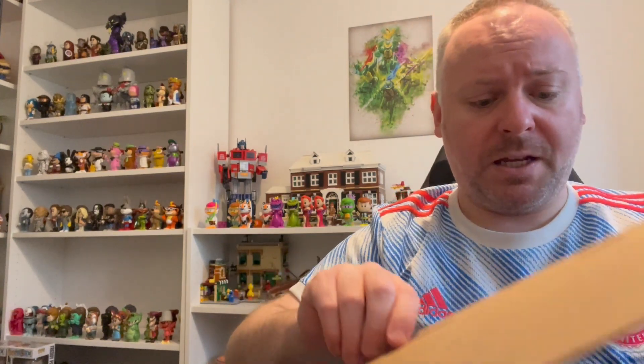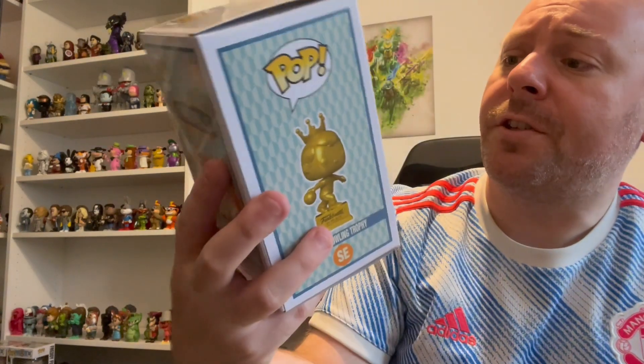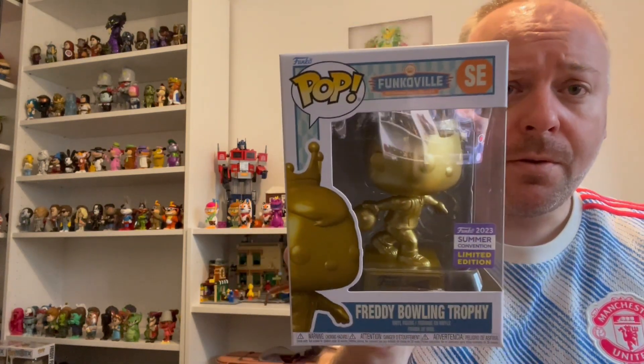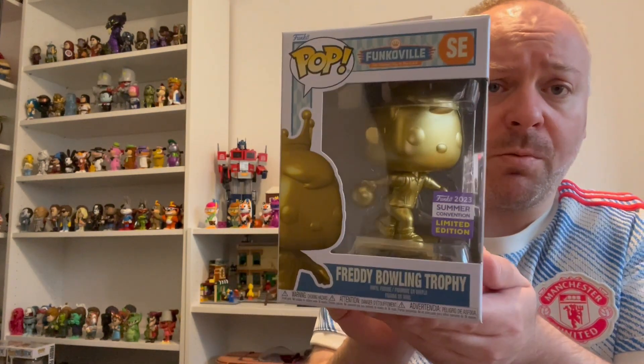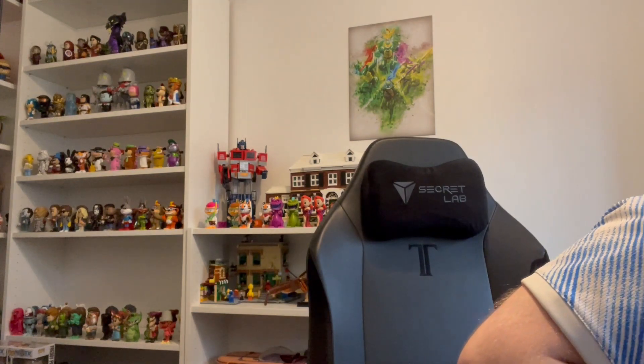I'm just pleased they at least had the sense to put them in giant sorters - the last few I've had they've been in paper. I did quite a big order at once, so this one is the Bowling Freddy which actually in person looks a lot better than it does on the glamour shots. It's just an unusual one - not one you see very often. A lot of these haven't sold out actually; I think the main ones are Tony the Tiger and the Freddy as Toucan.